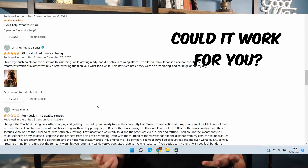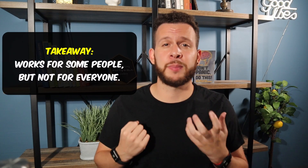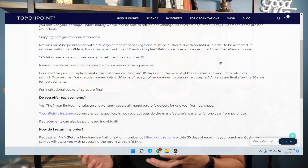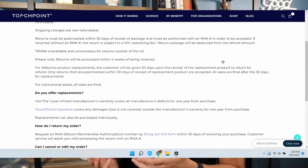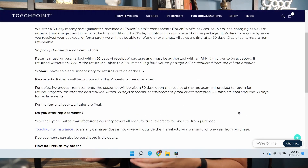So could this product work for you? Right off the bat, I'm just going to say maybe — I really think it depends on the person. Unfortunately, you probably won't know whether this type of technology is going to work for you until you try it for yourself. But the company does have a 30-day return policy, so if you buy one and it didn't work for you, at least you could send it back for a refund.